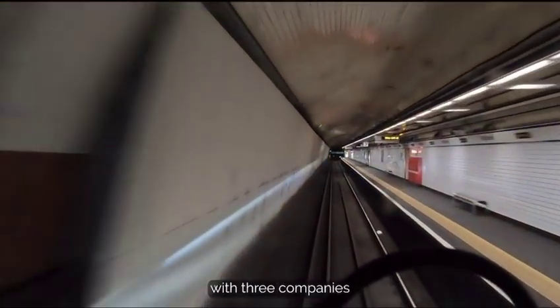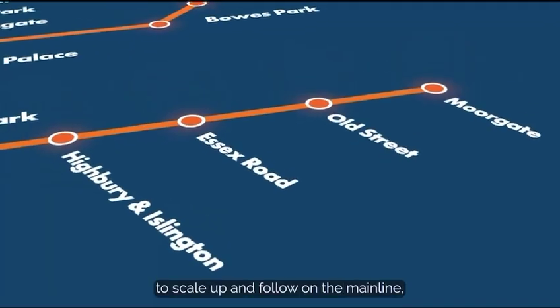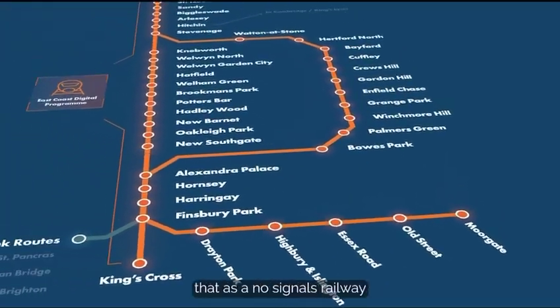We've managed to do it with three companies involved in delivering the change: a signal supplier, a train operating company, and Network Rail. It is the model that we will need to scale up and follow on the main line. The fact that we've successfully achieved a no-signals railway with these three companies gives us confidence that we can scale up from where we are now.